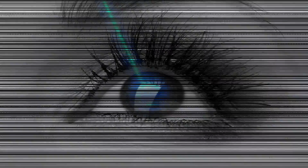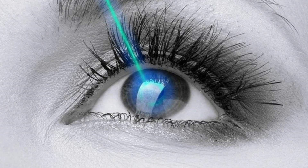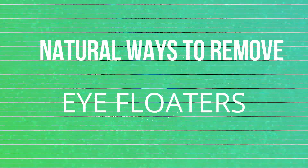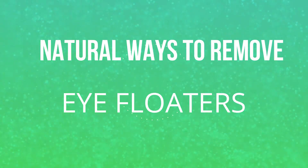Although laser surgery is showing promising results for removing eye floaters in extreme cases, today I'm going to concentrate more on how to remove eye floaters naturally.